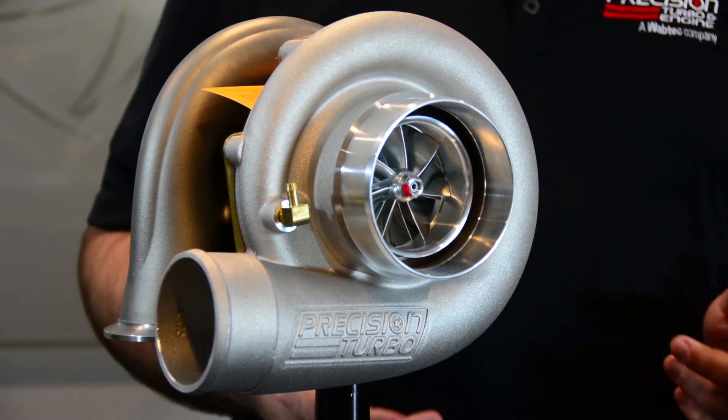Hi, I'm Tristan Kempel and I'm here today at Precision Turbo and Engine to talk about our release of our new 7275 Gen2 Turbo.